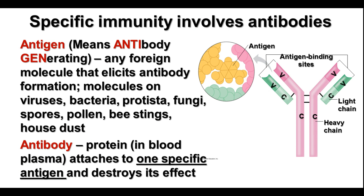Specific immunity involves the production of antibodies. Antibodies are special proteins that can bind to specific antigens. Antigen comes from the term 'antibody-generating substances' — this is any kind of foreign molecule or protein that can cause the body to make antibodies against it. This includes viruses, bacteria, protists, fungi, spores, pollen, and any other things that can cause problems. The antibodies attach to a specific antigen that fits exactly on them and help destroy the effect of the antigen on your body. Antibodies are Y-shaped molecules with an antigen binding site that is very specific to a place on the antigen that caused the production of the antibody.